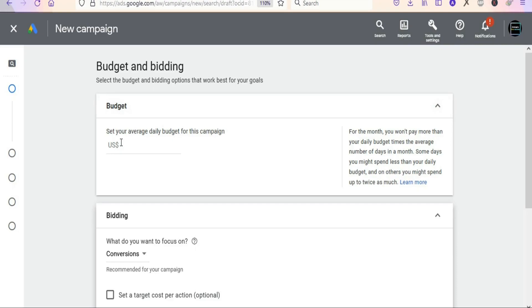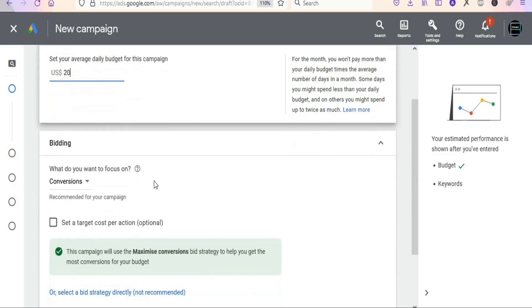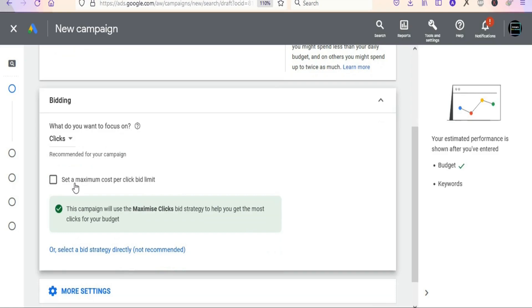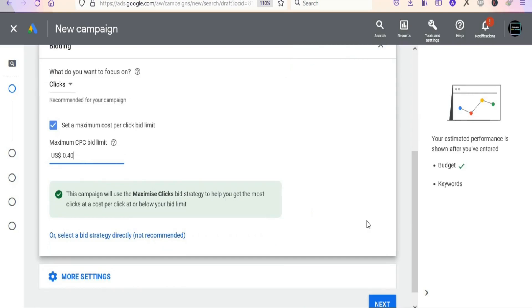The next step is to set your budget — the amount of money you want to spend on your ad per day. It's in dollars but you can change it to your local currency. I'm going to spend up to $20 per day. For bidding, select Clicks since we want clicks to our ad. Check the maximum cost per click bid limit box so you can control the amount you spend per click. I'm going to enter 40 cents — make sure it's moderate, not too high and not too low.